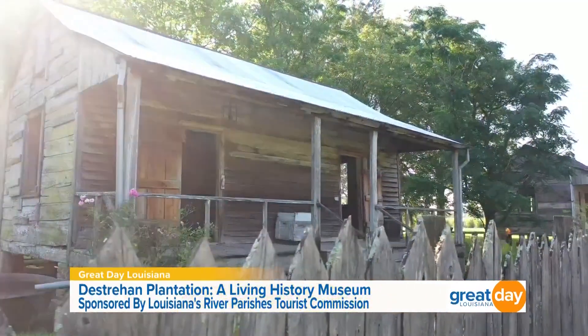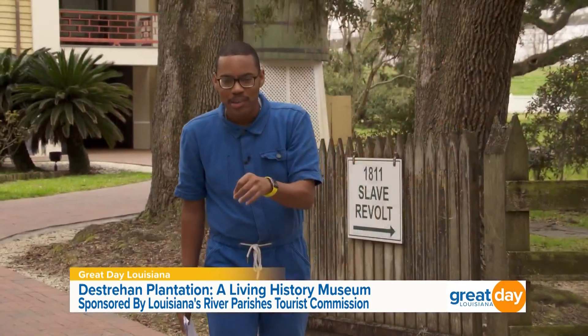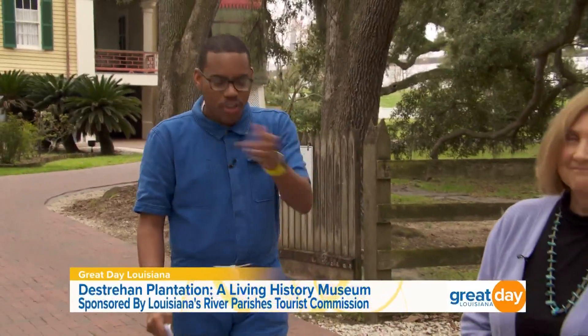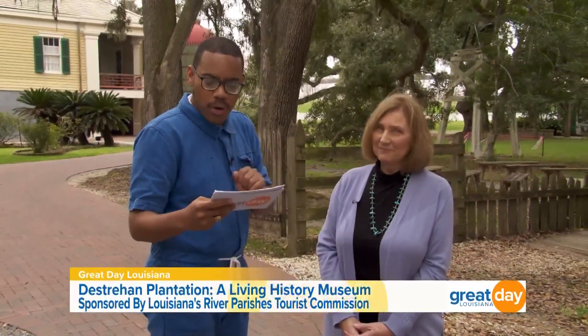Here you will not only learn the history of the owners, but also the enslaved men and women who built this place and made it thrive. I'm super excited to learn more about this plantation. Join me now for a conversation with Miss Janice Malta Hill, a River Road Historical Society and Destrehan Plantation historical interpreter.